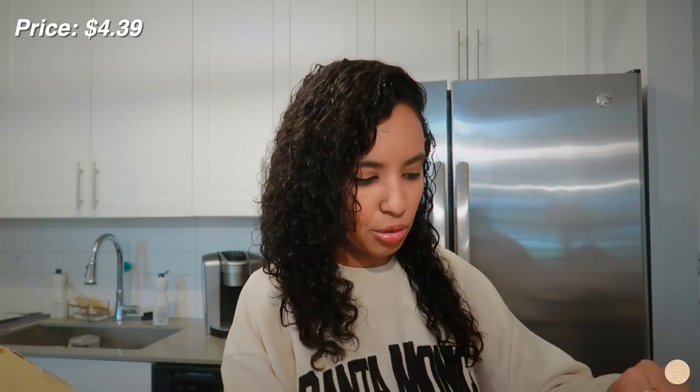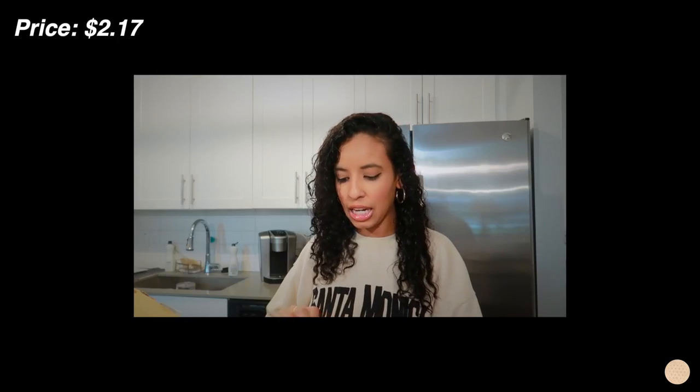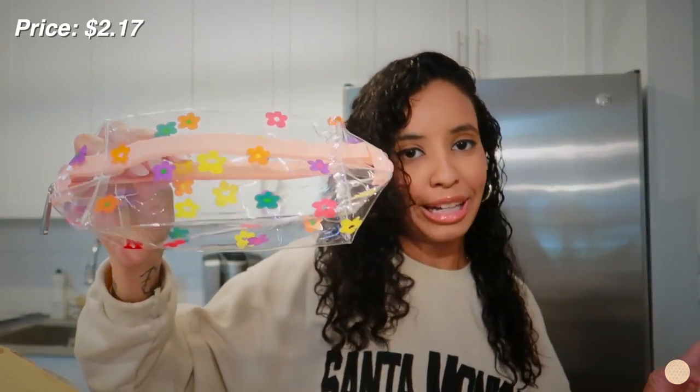I picked up this cute little notepad — I thought it was perfect to just write my to-do list every single morning. I also picked up this cute little floral bag that can be used as a pencil case or a makeup bag, literally whatever you want. I'm actually going to use this to store all of my pens, sticky notes, and highlighters — all the things I'm basically going to use to annotate my books. It screams summer!